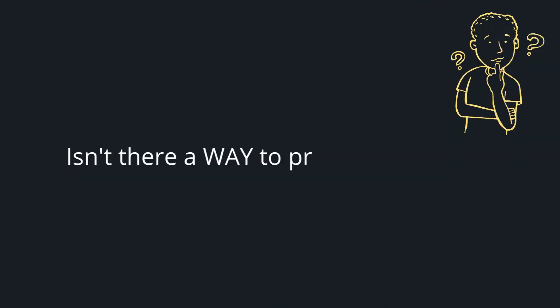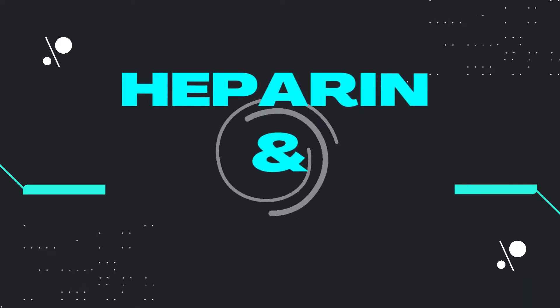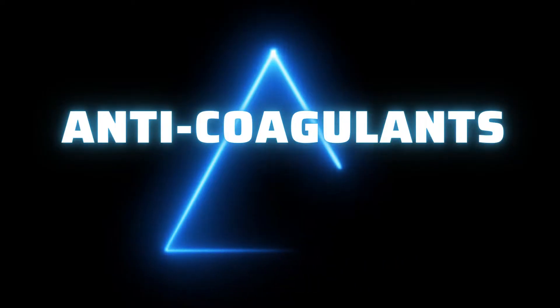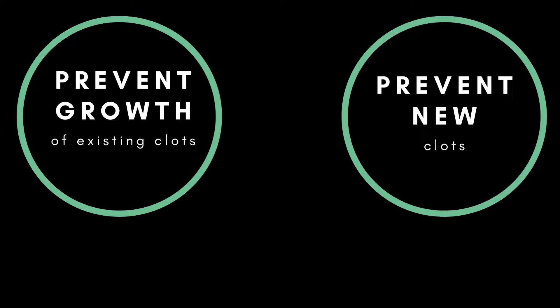So isn't there a way to prevent new clots? This is where heparin and warfarin come in. These are two drugs we'll be talking about in this video. These drugs are anticoagulants. It's important to remember that anticoagulants do not dissolve clots. Instead, they prevent the growth of existing clots and prevent the formation of new clots.